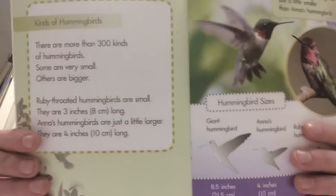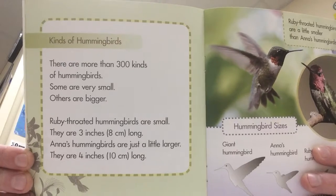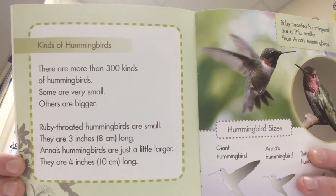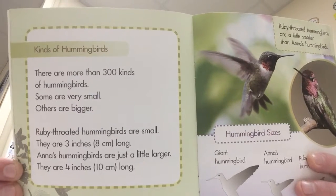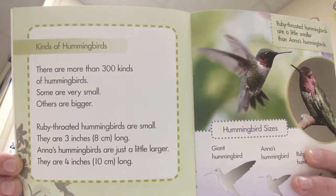All righty, we are back. What did you guys find that was the difference? What I read on this page is that ruby-throated hummingbirds are small — three inches long — while Anna's hummingbirds are just a little bit larger at four inches. So it was a very small difference, literally the difference of an inch. But it could be an important one if you ever see them both at the same time.